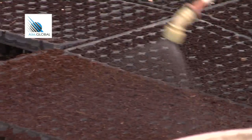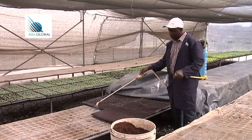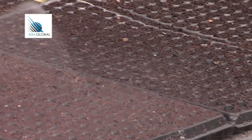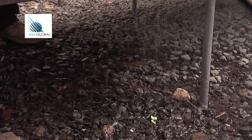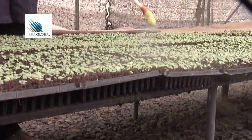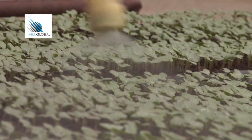A knapsack sprayer is best suited for irrigating seedlings in the nursery because it emits little water and does not splash the media. Spray a lot of water in the beginning until it starts draining from the bottom holes of the tray. Watering should be done in moderation — too much water will make the seeds rot and they will not germinate.